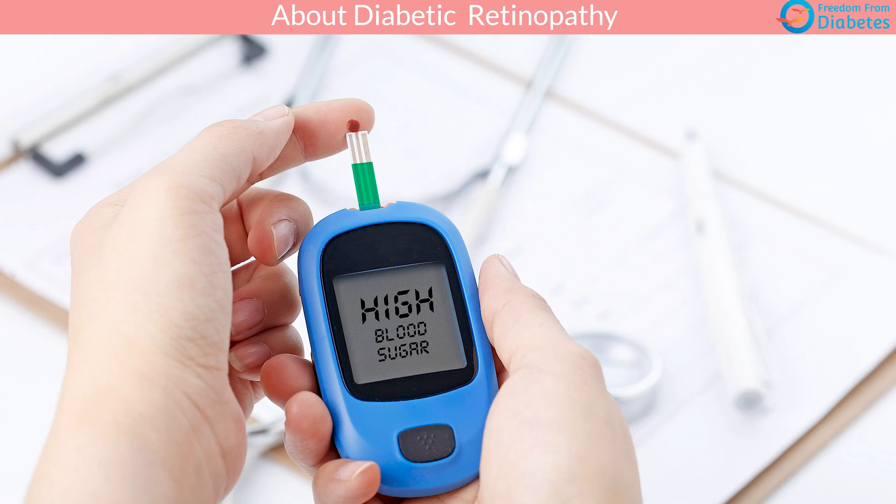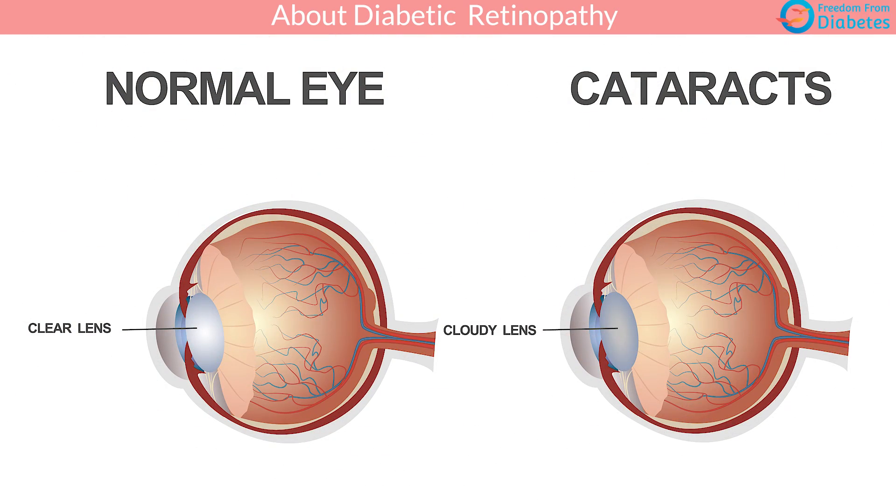Blurry vision is caused by swelling and distortion in the lens, and it's largely reversible. If the eye lens gets swollen up or distorted, we will have blurry vision, which can happen because of high sugars and changes in the pressure of the fluids inside the eyes. The second problem is cataract, commonly known for its milky white growth inside the lens — a very easily treatable problem.